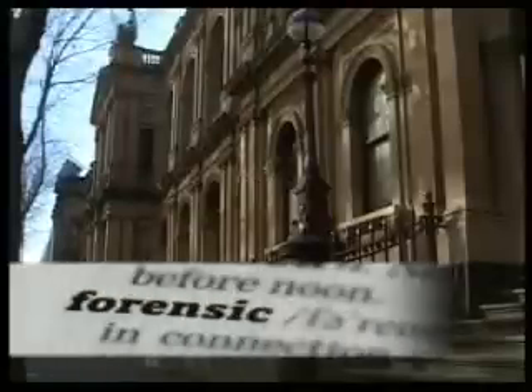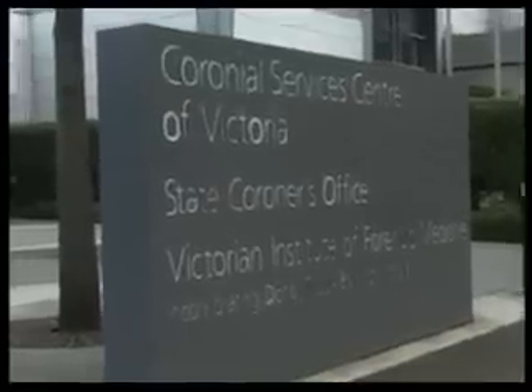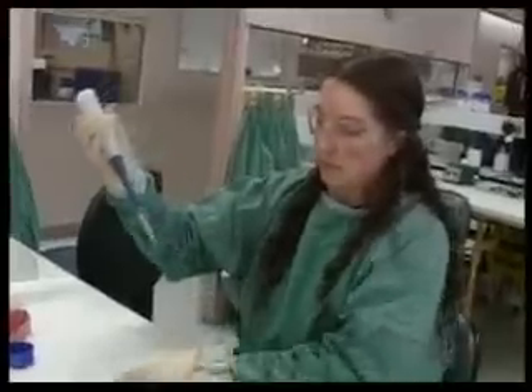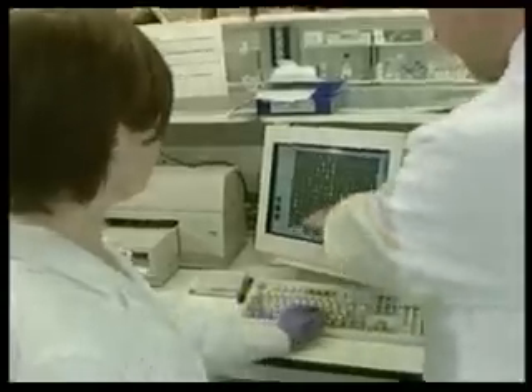The word forensic refers to the law. Forensics, or forensic science, means using science to help solve legal cases or criminal acts. Forensic scientists help to solve crimes through the analysis of physical evidence found at crime scenes and on victims of crime, compared with evidence related to suspects. Forensic scientists are also often called on to give evidence in legal cases.